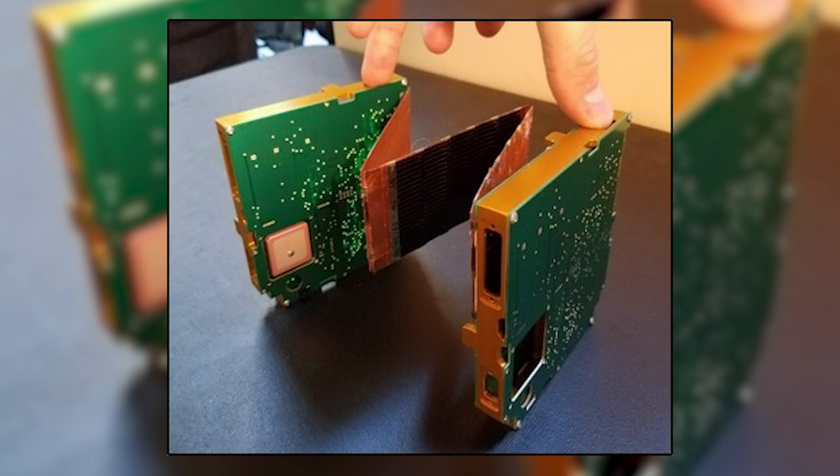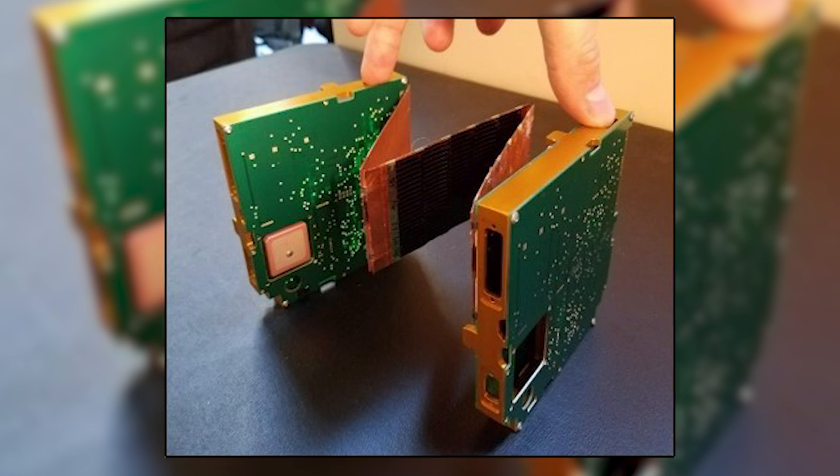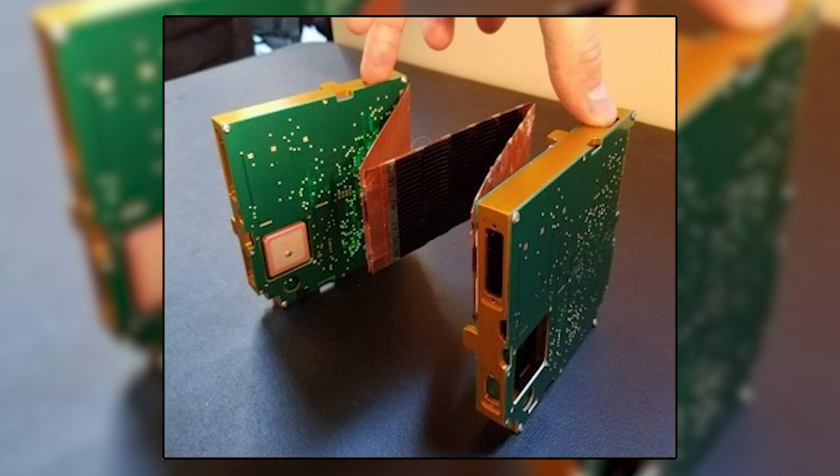Doing something like this at a cost that you could get down into the elementary schools — and we do have Thinsat projects in the elementary schools — I think it's really great.